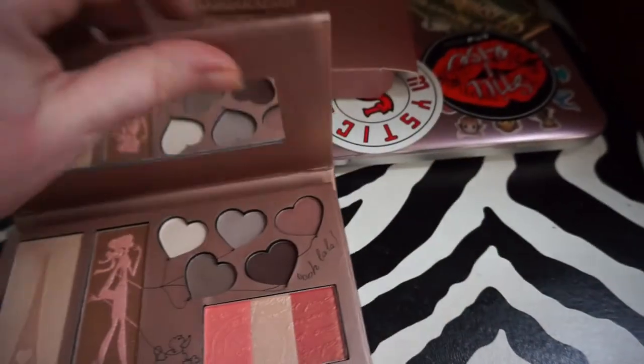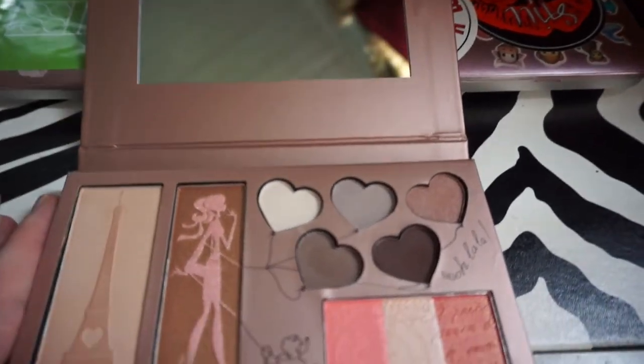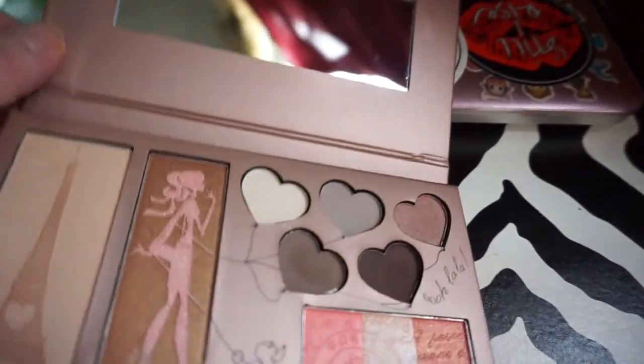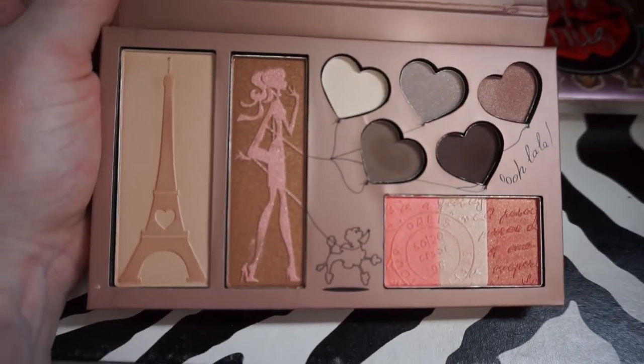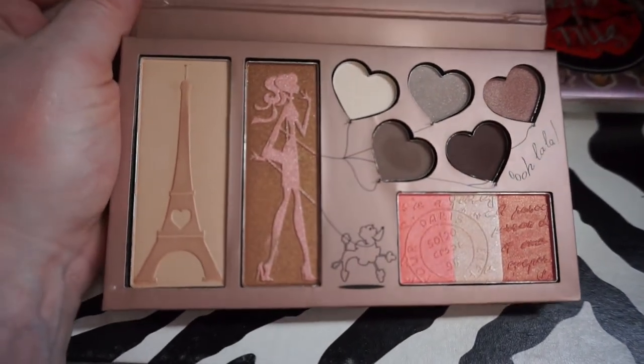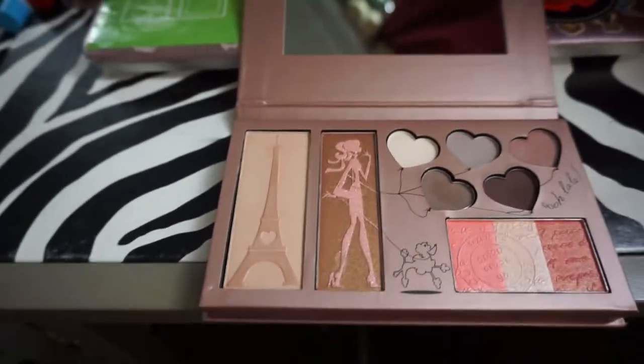So let's get in here. We do have a mirror — don't mind me, I'm out of it today. But we have the nice full mirror. And then this is the product. I did swatch it when I got it, I couldn't help it, but I wanted to show it before I completely destroyed it pretty much.